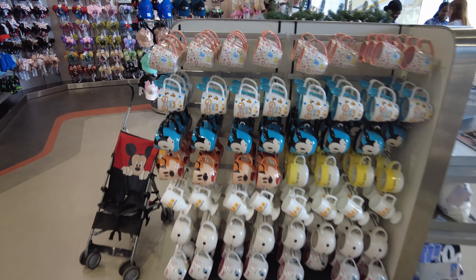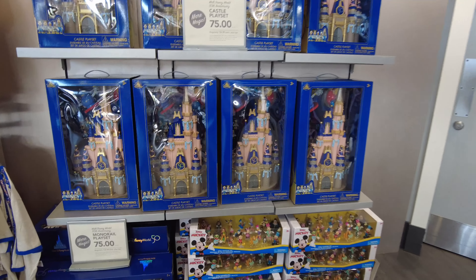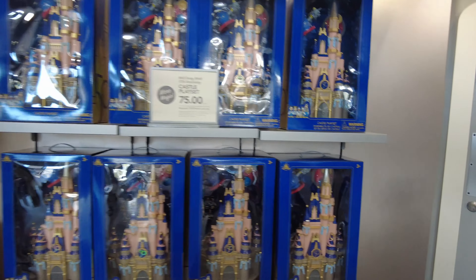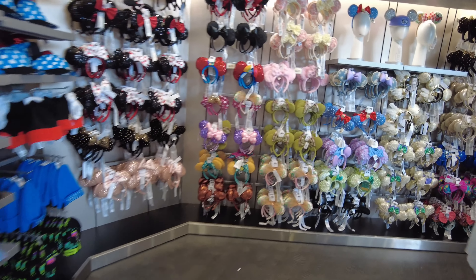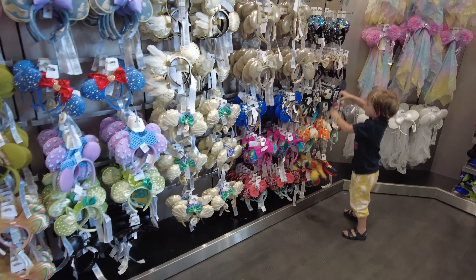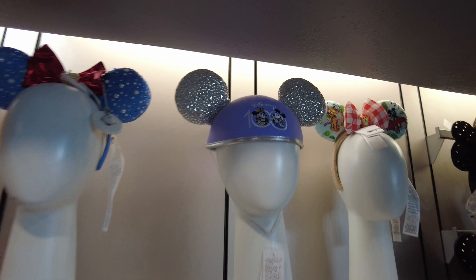Some cute mugs. I like this Daisy one — I don't think she gets enough love. Look at the castles and the monorails on sale here. So tempted. Not seeing anything new, but I didn't see this before, so that's cool.